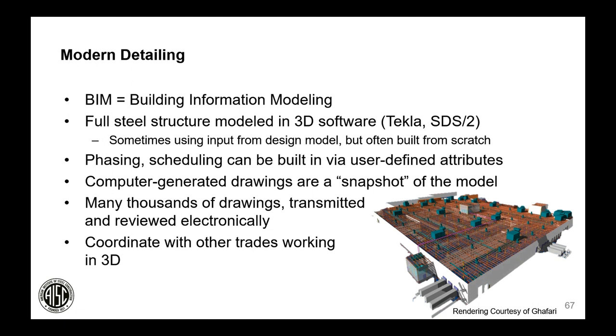Once the steel structure is fully modeled — including all connections down to the last weld, secondary material like stairs and handrail, closure plates, and pour stops — the computer can generate drawings that are simply snapshots of the model. Many thousands of drawings can be created, transmitted, and reviewed without printing a single sheet. Another major benefit of 3D BIM is coordination with other trades; if HVAC and plumbing teams bring their 3D models together in software like Navisworks, the owner can see the finished product and identify clashes requiring coordination.